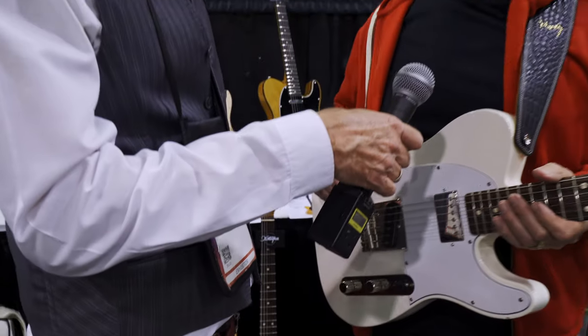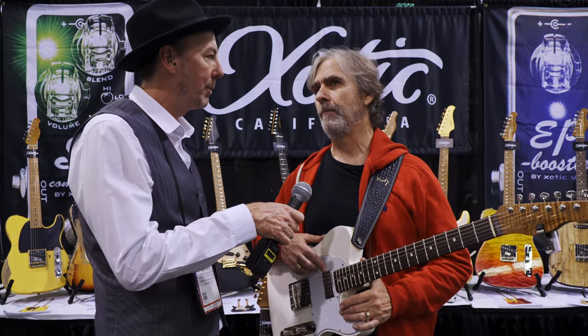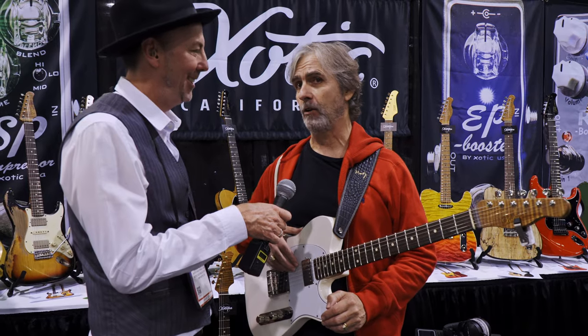Did the original Telly have a humbucker or single coil? It was a single coil, but we decided to update it and went with a humbucker for a number of reasons — not the least of which is they're not as noisy. But the other reason was I wanted something a little bit fatter for playing jazz and stuff like that, so the guitar could be a little bit more of a chameleon.